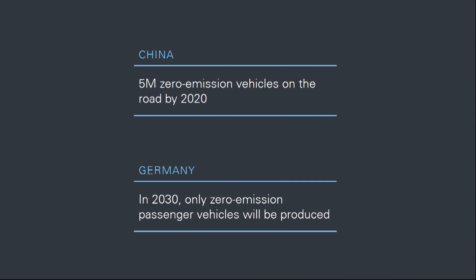As an example, the Chinese government is deploying 100,000 charging stations to meet their goal of 5 million electric vehicles on the road by the year 2020. And the German government is going a step further by mandating that 100% of vehicles are zero emissions by the year 2030. That's only 13 years away.